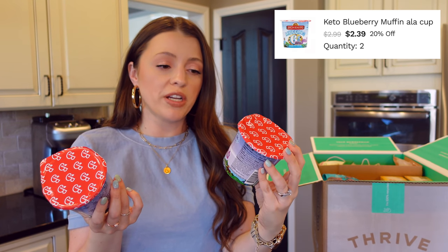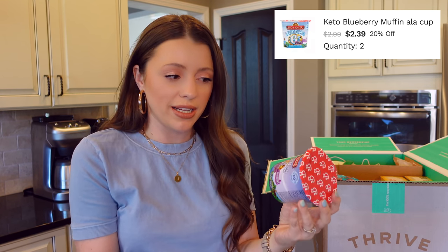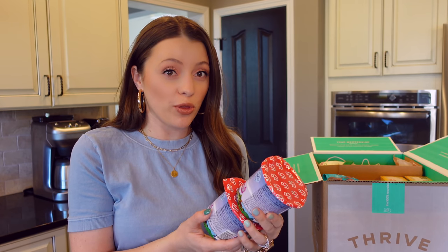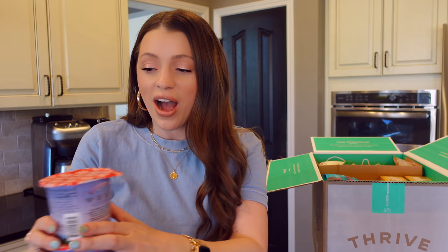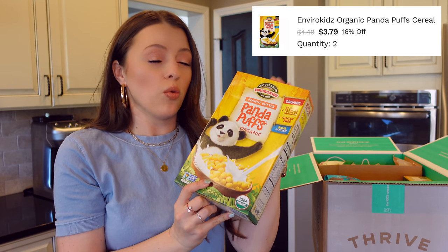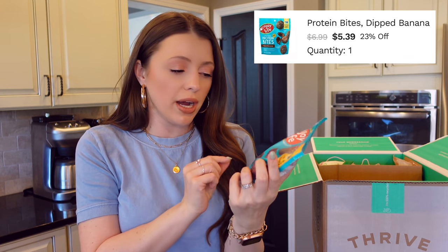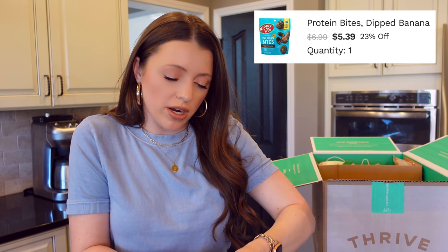The first things I grabbed were these Birchbender's Muffin a la Cup — keto-friendly little blueberry muffins you make in a cup. I've never tried these before but my husband and I both saw them on the Thrive app and we were like, oh those look good. I also grabbed these peanut butter panda puffs — I figured we would like them but most importantly my two-year-old will. And these Enjoy Life Chocolate Protein Bites in dipped banana flavor — I heard about them from a YouTuber named Kendra, I'll link her channel. We also got some Chomps turkey meat sticks, which are really clean meat sticks that we've both been enjoying a lot lately.